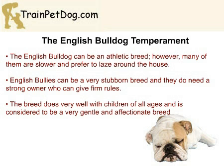They are usually exceptional with children and can be protective of their family. They can be athletic; however, they also enjoy slower days spent lazing around the house. The English Bulldog is known for being very stubborn, and like the American Bulldog, the breed does need a firm owner who can give them consistent rules.